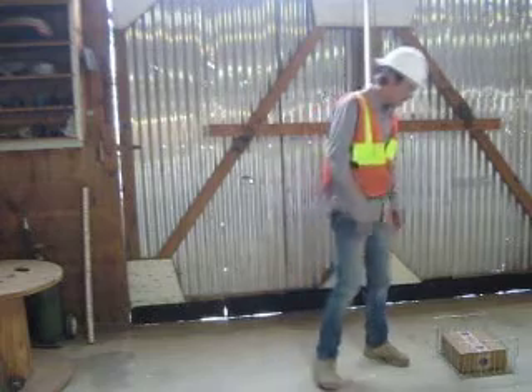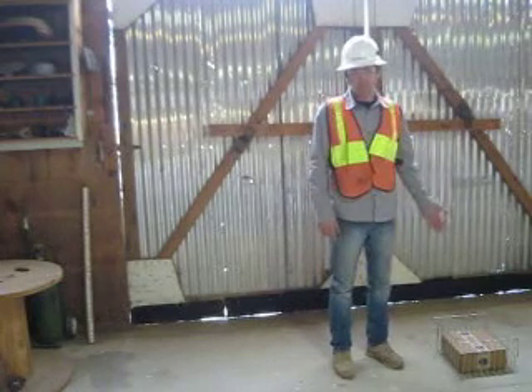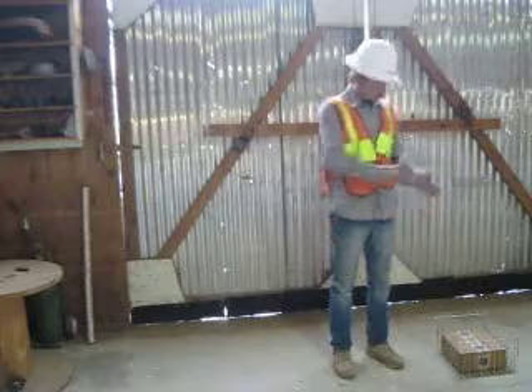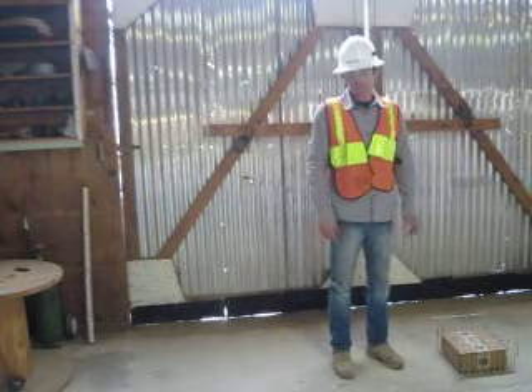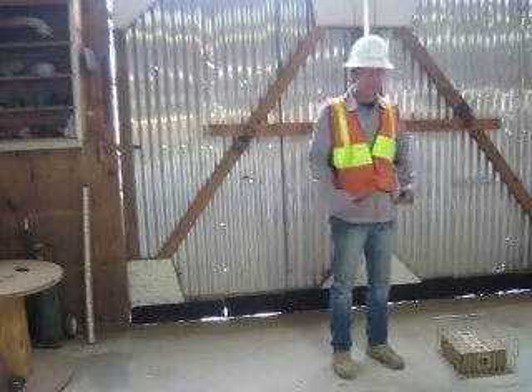The second thing I'm going to do is size up my load. This looks like something I can handle myself, but if it was any bigger, maybe I could ask for help or have a forklift come in or have something to help me move it. A lot of people have been hurt because they've tried to pick up an object that was too heavy for them.